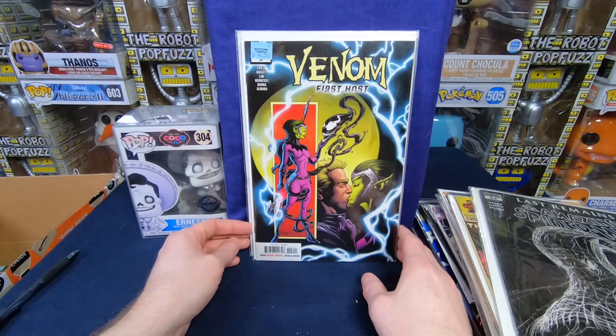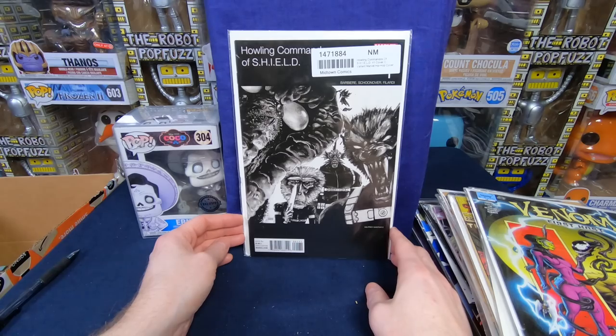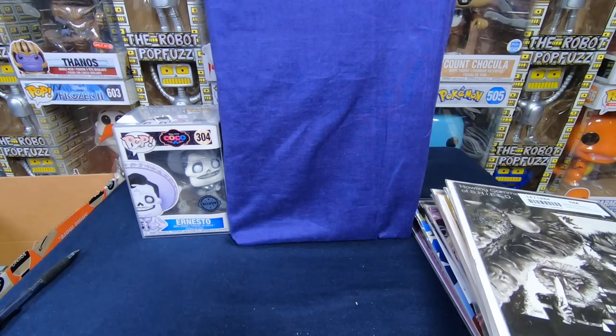Venom First Host number 5. And Howling Commandos of S.H.I.E.L.D. — one of the hip-hop variants. That is pretty neat. That first handful is amazing. Some real good value in there.